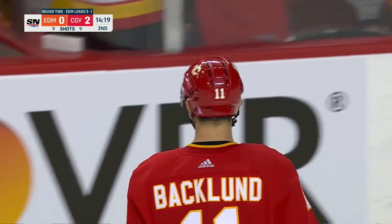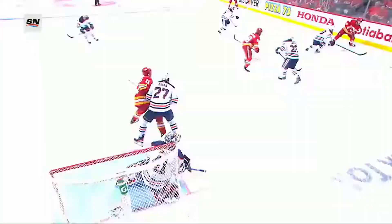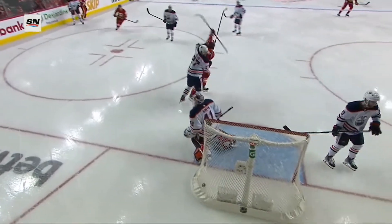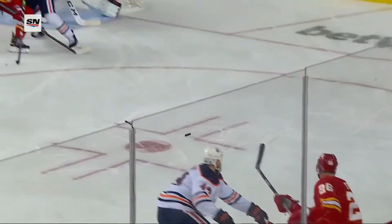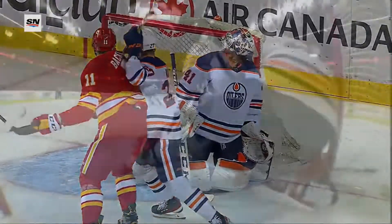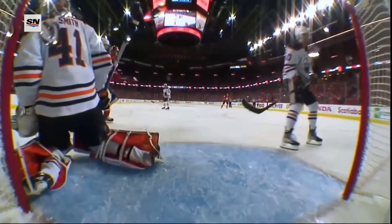And it starts with the puck battle in the corner. The Flames just trying to win all these battles. There's Monjapani getting some help from Coleman. And watch Michael Stone — he doesn't have to be told twice to get the puck on the net. Throws it perfectly towards the net. And there's Michael Backlund with an incredible redirect on his backhand it looked like. And that goes top shelf.